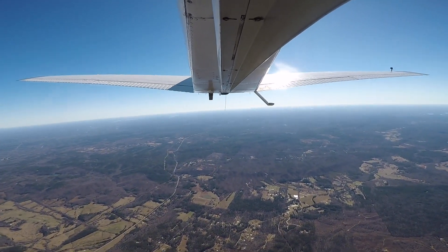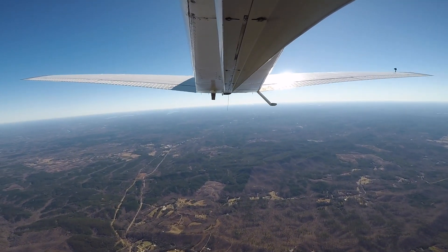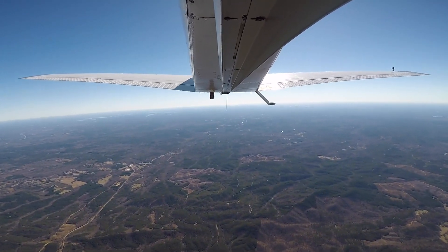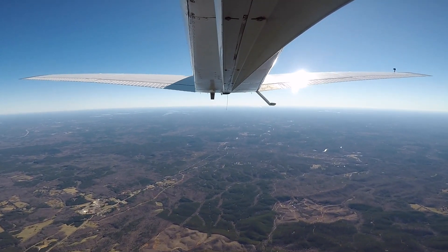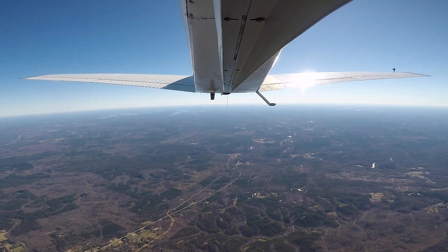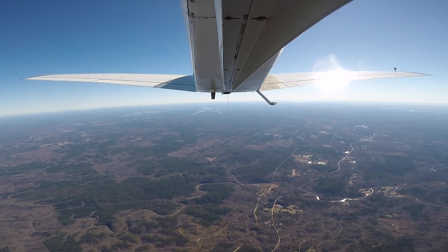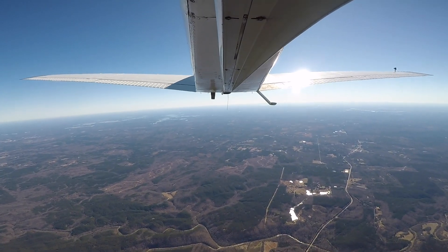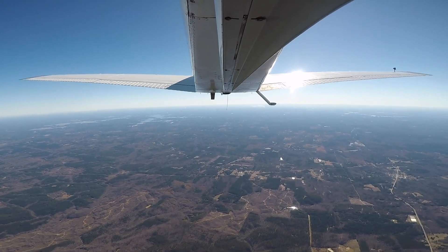Montgomery Approach, Bonanza 3020 Charlie. Bonanza 3020 Charlie, Montgomery Approach. 3020 Charlie, we're about 5 south of Sylacauga at 6,000, climbing to 10,500 for the ADS-B validation flight. November 2020 Charlie, Roger — where's your working area? Sylacauga, Alexander City. Roger, what approximate altitude will you be at? We're going to go to 10,500, make a climb to 11,500 and then back to 10,500.